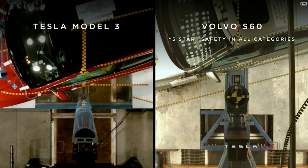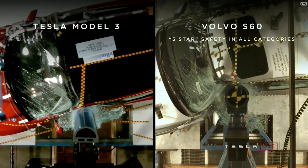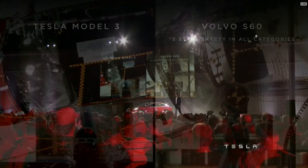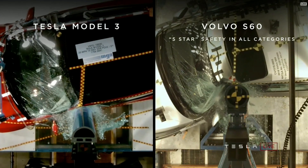And where this really shows up is in things like safety. On the one hand, you've got a car that is one of the safest cars in the world — a Volvo S60. The Volvo is arguably the second safest car in the world. But I think it is obvious which car you would prefer to be in in an accident.